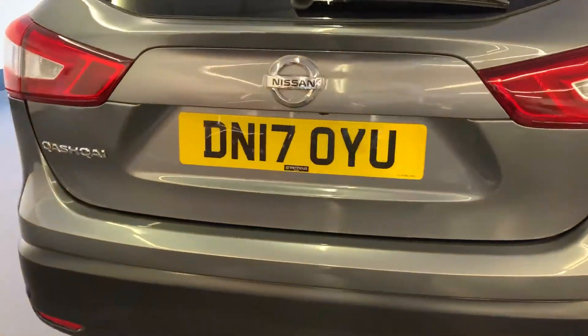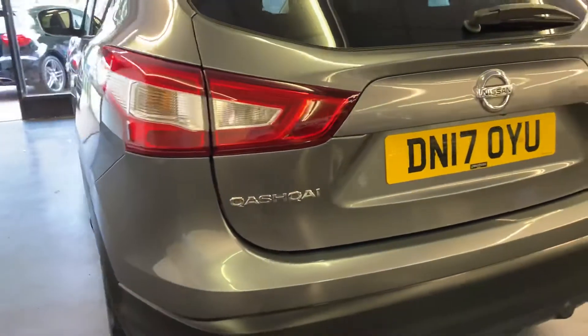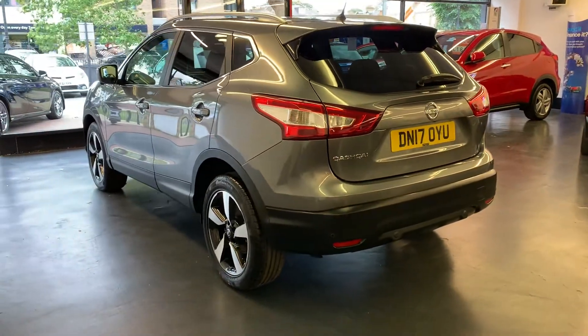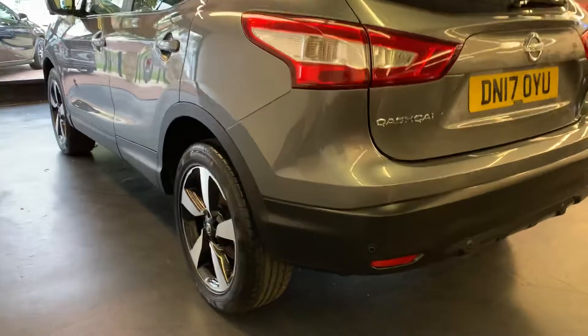The car is backed with an RAC platinum warranty. You do have the option to extend the warranty for 36 months and we can spread the payments interest-free over 10 monthly payments if desired.